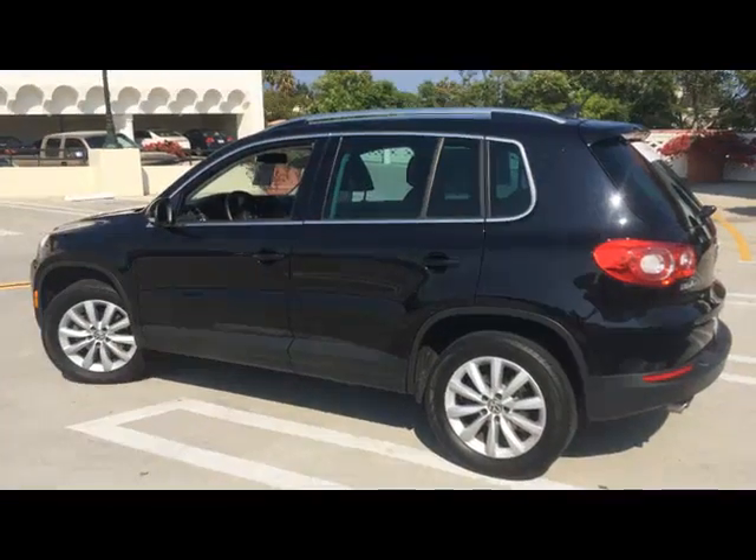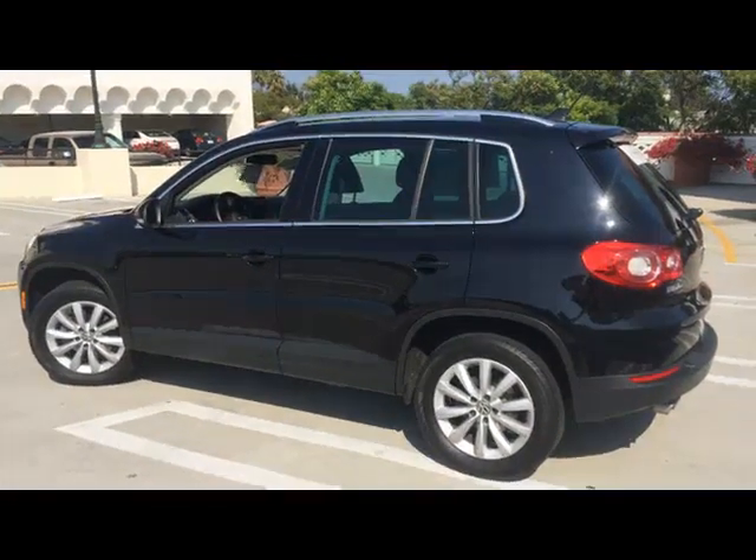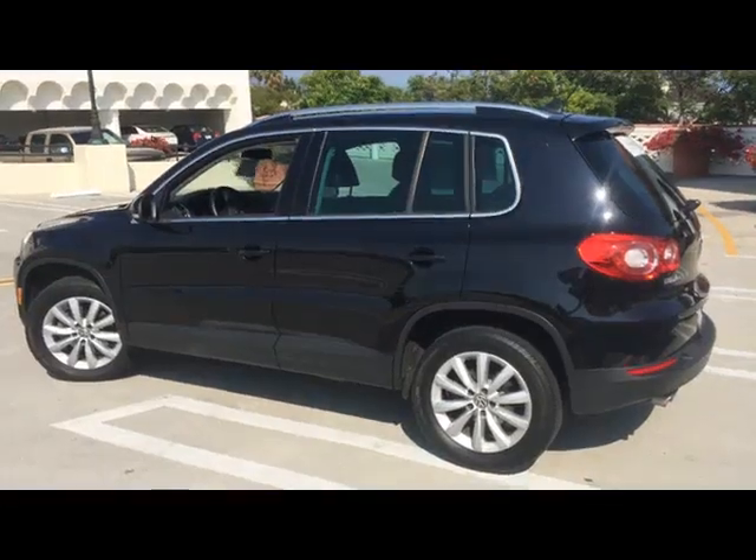Come and take a test drive at Santa Barbara Volkswagen, located at 630 Chapala Street, downtown Santa Barbara.